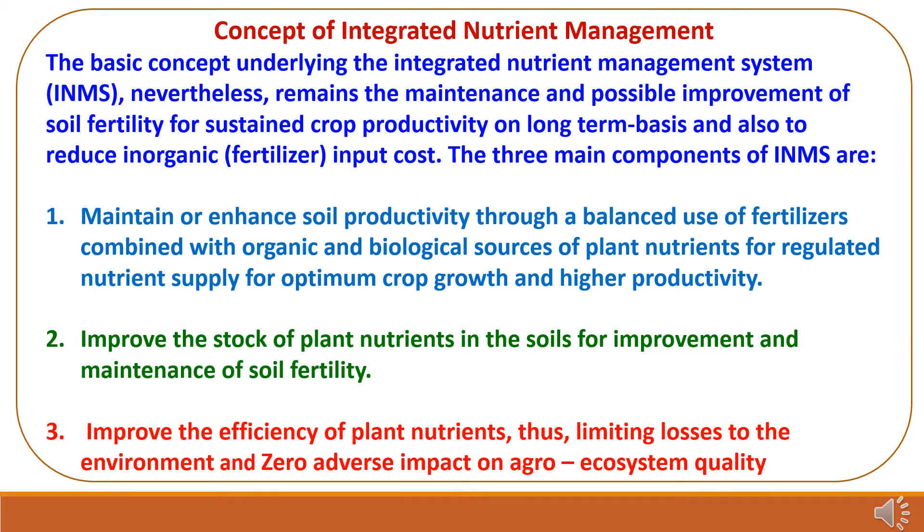The basic concept underlying the Integrated Nutrient Management System is the maintenance and possible improvement of soil fertility for sustained crop productivity on a long-term basis, and also to reduce inorganic fertilizer input cost. There are three main components. First, maintain or enhance soil productivity through balanced use of fertilizers combined with organic and biological sources. Second, improve the stock of plant nutrients in the soil for maintenance of soil fertility. Third, improve the efficiency of plant nutrients, limiting losses to the environment and avoiding adverse impact on agro-ecosystem quality.